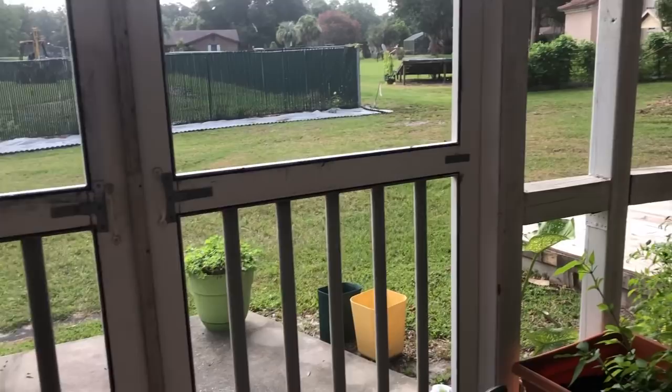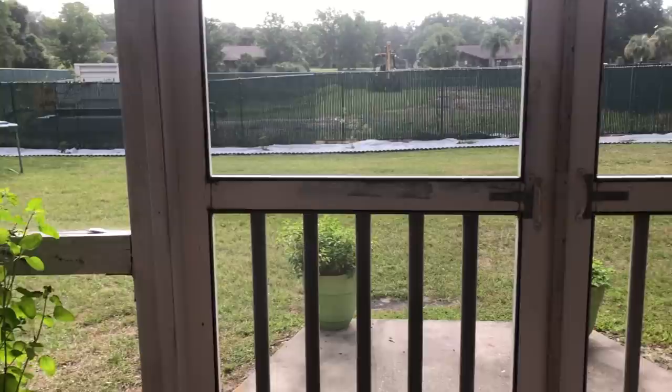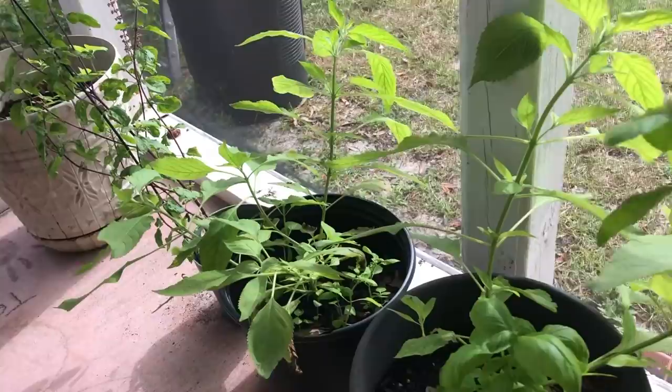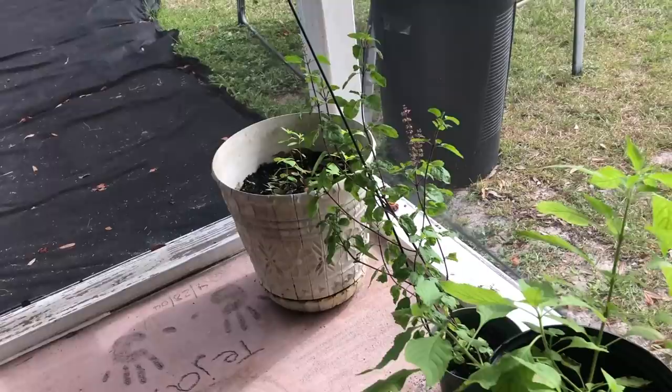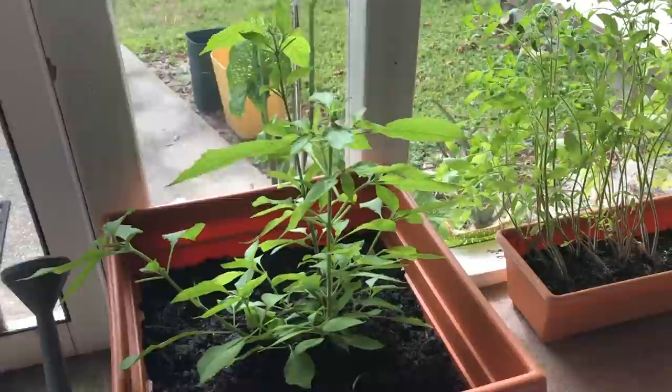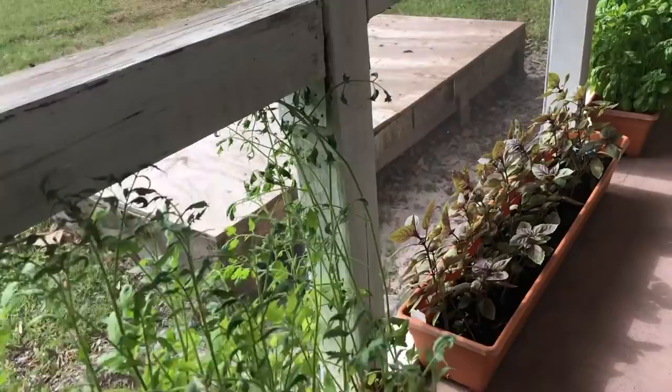These are mostly all the herbs that cannot survive outside, so I prefer to keep them in my porch under the shade basically. Here I have Krishna Tulsi, which is holy basil. And here is Ram Tulsi, which is also a holy basil but just a slightly different variety. So in this area I have all Krishna and Ram Tulsi. I have a lot of them because I started using them in my morning tea and sometimes in a few recipes as well.